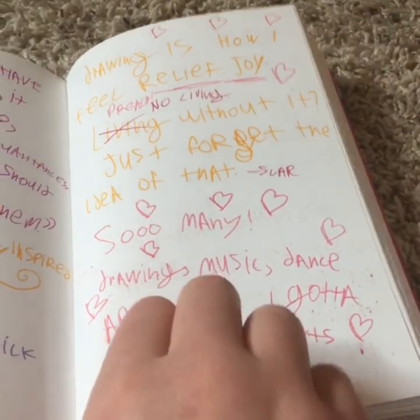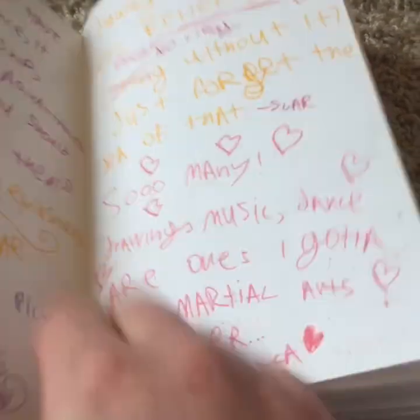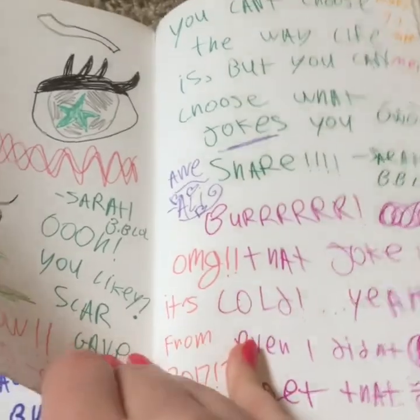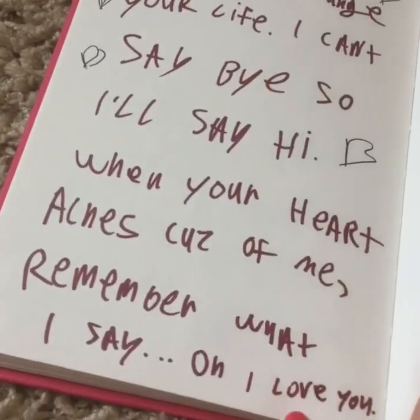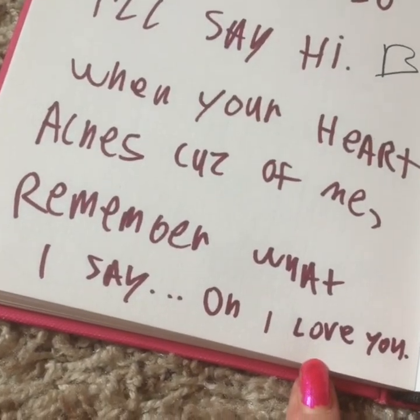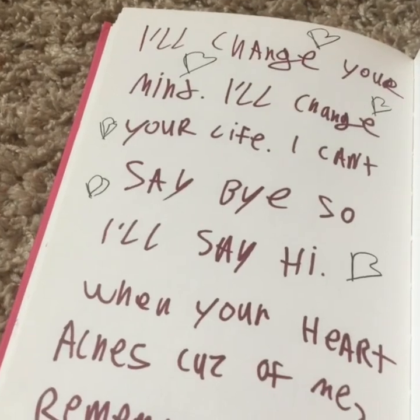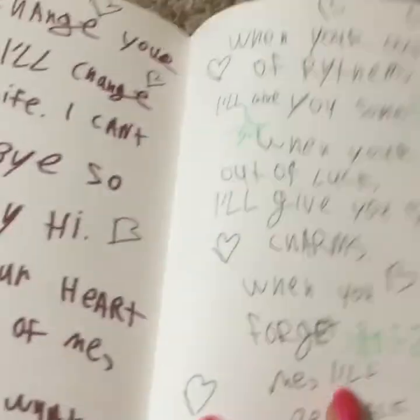'If you could only have one art form to do in your life, what would you choose? Like anything associated with it?' 'Music, I suppose — I'm not any good at drawing or dancing, so I couldn't live without music.' 'Yeah, that's really hard because there's so many things.' 'Drawing is how I feel relief and joy — living without it, just forget the idea of that.' That's what Scar said. And then I did some abstract stuff. On this I was talking about cold things, I guess. 'I'll change your mind, I'll change your life. I can't say goodbye, so I'll say hi. When your heart aches because of me, remember what I say — oh, I love you.' I was in a poetic mood that day, and I was kind of singing it as I went — I always do poems better when I sing them.